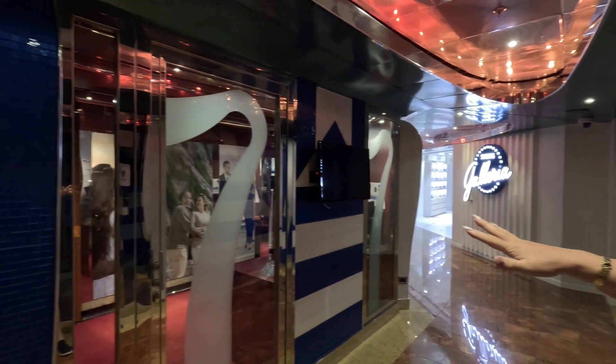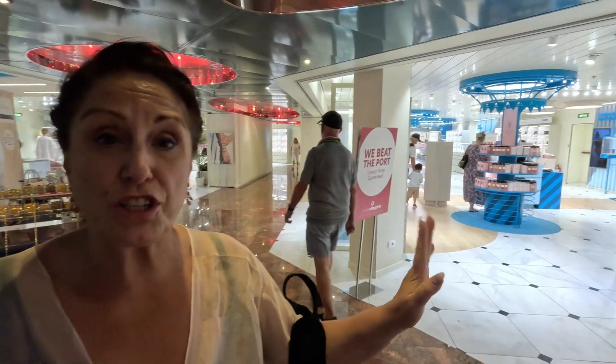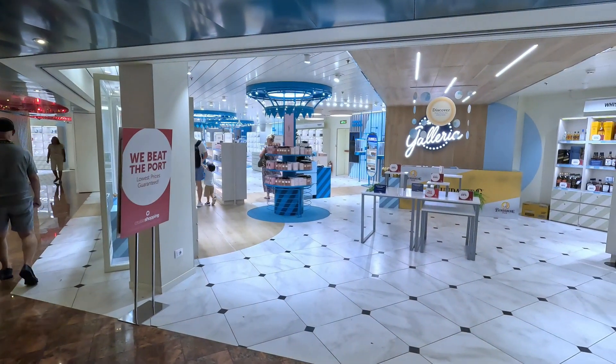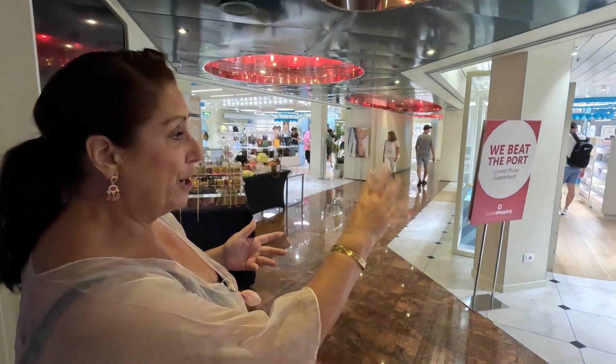If you want formal photographs taken in a formal setting, this is where you book them — for a special occasion like a wedding anniversary. They are quite expensive, be aware. The shops include Juicy Free, a small shop with essentials like headache tablets, perfumes, watches, handbags, and jewellery — and there's a Pandora as well.